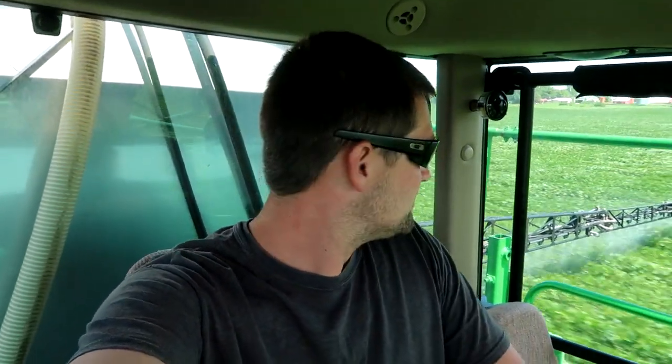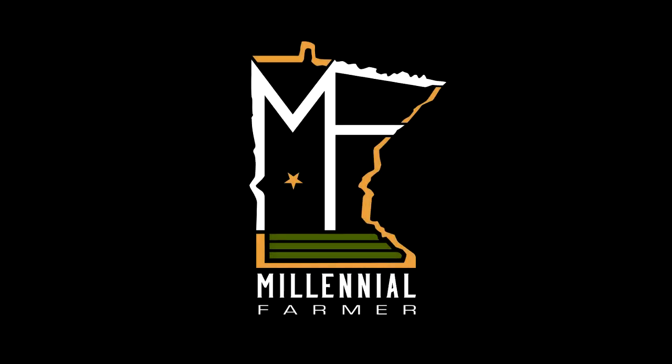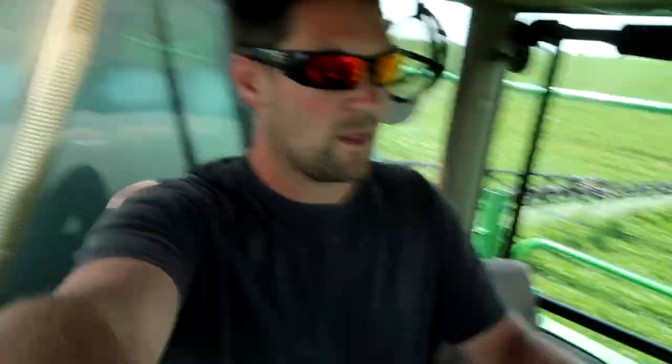We're spraying aphids today. I wish we didn't have to but the soybean aphids are here and they've gotten pretty thick. I'm down to about less than 300 gallons of water left in here now. Dad's on his way down with the truck — we're going to load this thing up again and dad's going to take it.